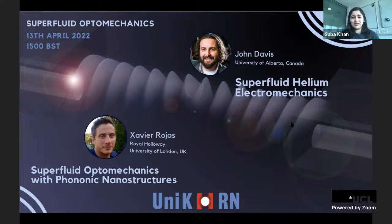If you have any questions please put them in the Zoom chat or YouTube chat and I will pass them to the speakers at the end of each talk. The first speaker is Dr. Xavier Lodges. He did his PhD in the field of quantum fluids and solids before moving to the University of Alberta for his postdoc, where he worked with John Davis. He then did a second postdoc at Royal Holloway, where he was awarded a Royal Society University Research Fellowship to start his own group.